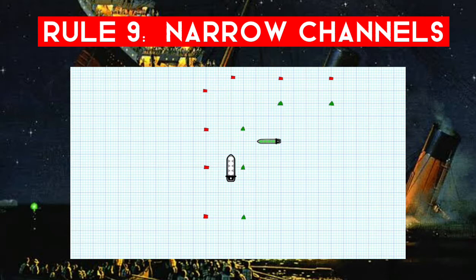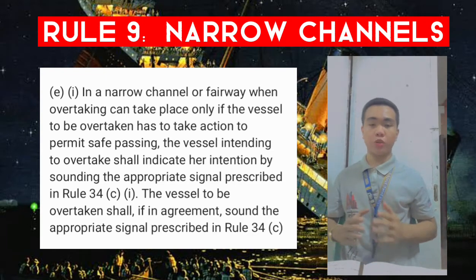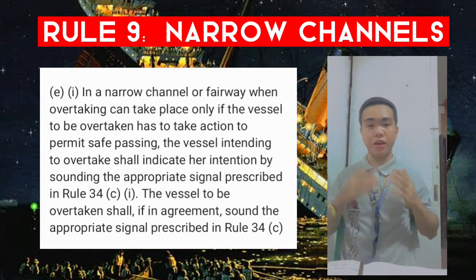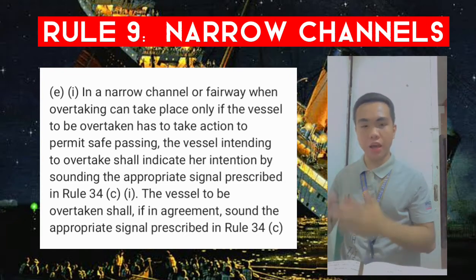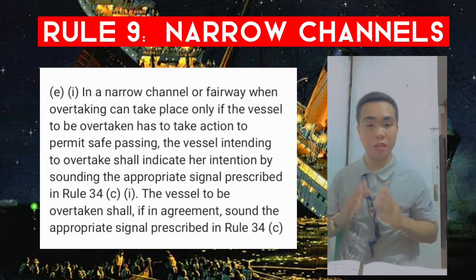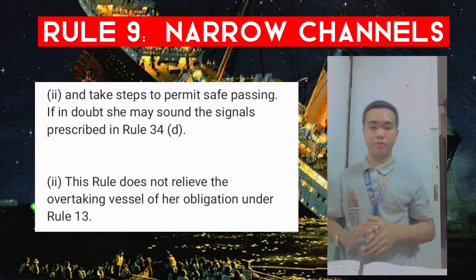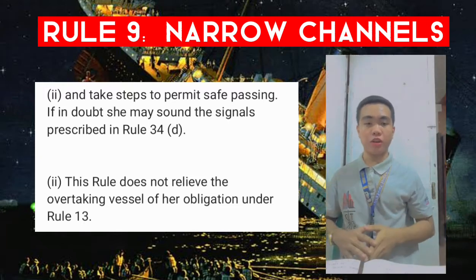Rule 9e: in a narrow channel or fairway, when overtaking can take place only if the vessel to be overtaken has to take action to permit safe passing, the vessel intending to overtake shall indicate her intention by sounding the appropriate signal prescribed in Rule 34c first paragraph. The vessel to be overtaken shall, if in agreement, sound the signal from Rule 34c second paragraph and take steps to permit safe passing. If in doubt, she may sound Rule 34d. This rule does not relieve the overtaking vessel of her obligation under Rule 13.